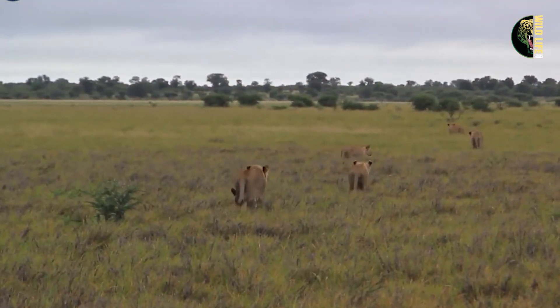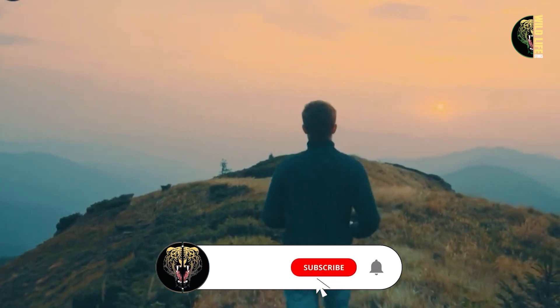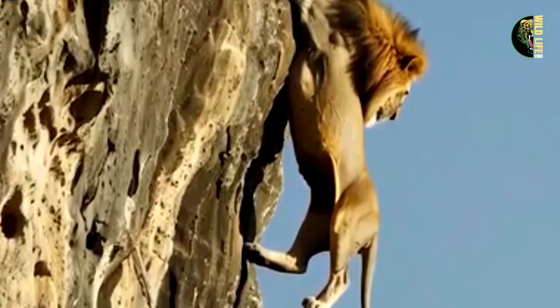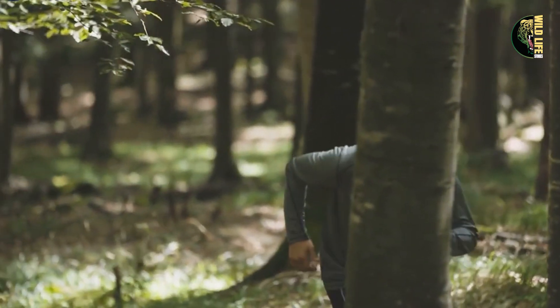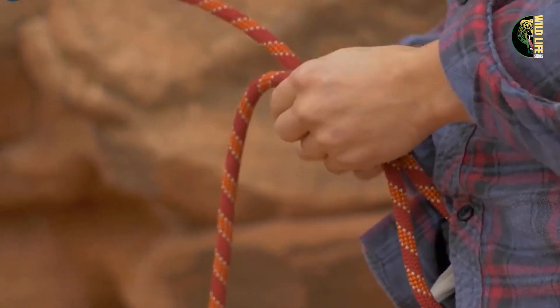Once the area was clear, Robert leaped out of his vehicle and hurried to the edge. Looking down, he saw the lion struggling to hold on, its claws slipping with each passing second. Realizing time was running out, Robert grabbed strong ropes from his jeep and began unrolling them. He knew he had only a few minutes before the lion's strength gave out. With steady hands, he prepared to secure the lion, determined to save it from falling into the abyss.